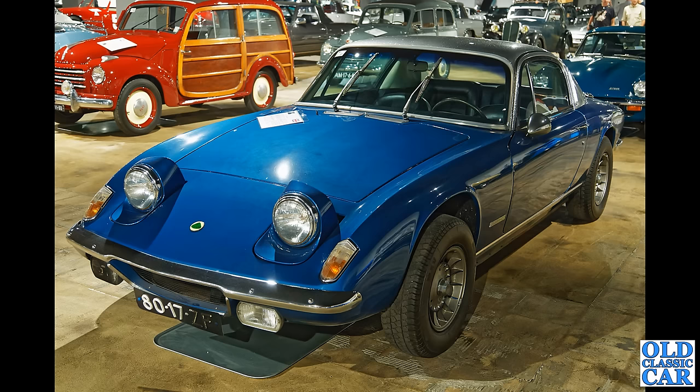And you don't see these too often — a Lotus Elan Plus Two in left-hand drive. That is quite unusual — I wonder what the story is with this particular car.